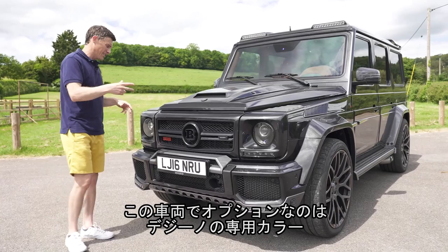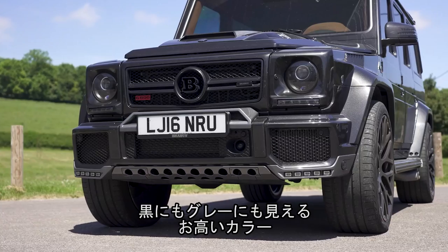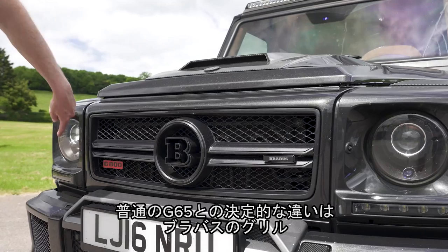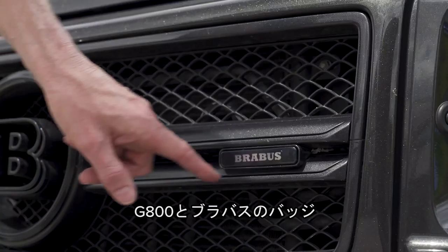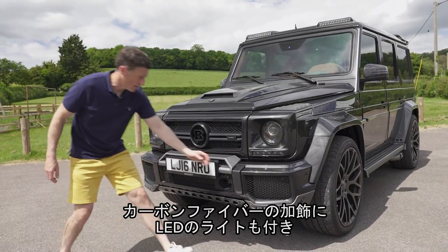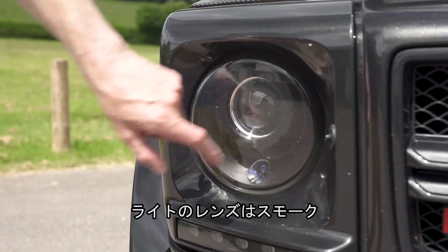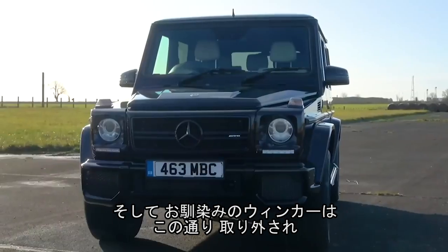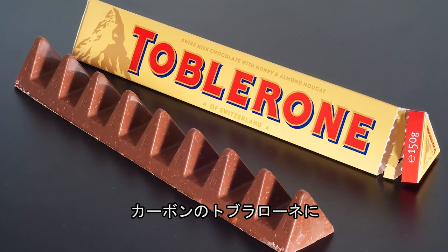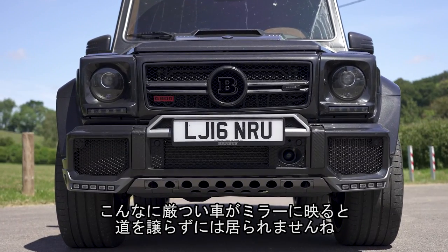Another upgrade is the Desino paint — it may look black but it's actually grey, and therefore more expensive. The Brabus G800 also has the Brabus grille, G800 and Brabus badging, a redesigned front bumper with a metal skid section, carbon fibre inserts, LED spot lights, smoked light covers, and instead of the usual indicators on the wings, you now have carbon fibre ridges — kind of like carbon fibre Toblerone. This is one aggressive-looking car.